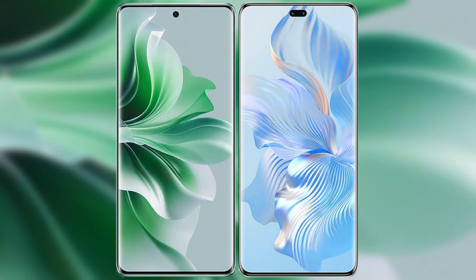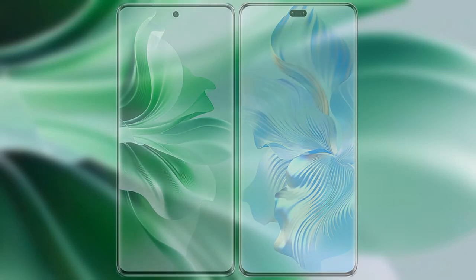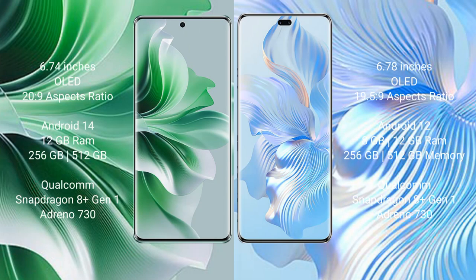I will compare the new Oppo Reno 11 Pro with Honor 80 Pro. Oppo Reno 11 Pro comes with a 6.74-inch OLED display and aspect ratio 26:9. Honor 80 Pro comes with a 6.78-inch OLED display and aspect ratio 21:9.